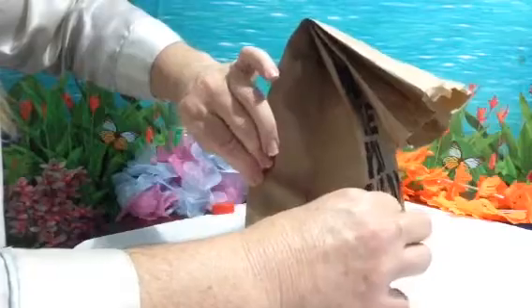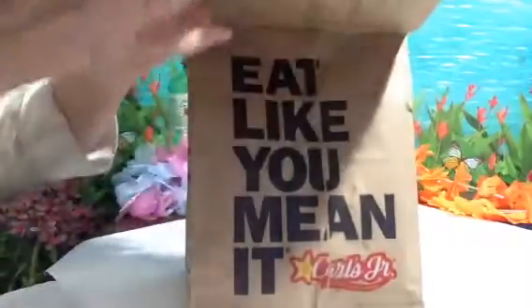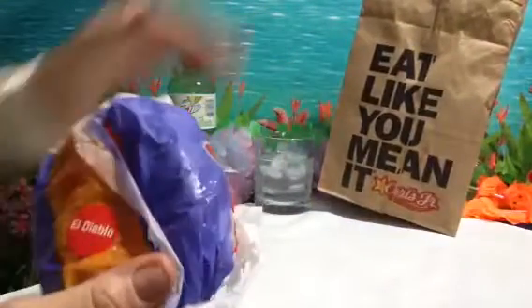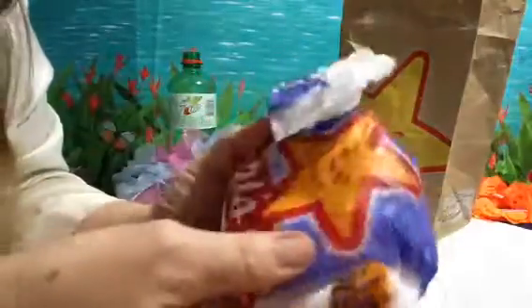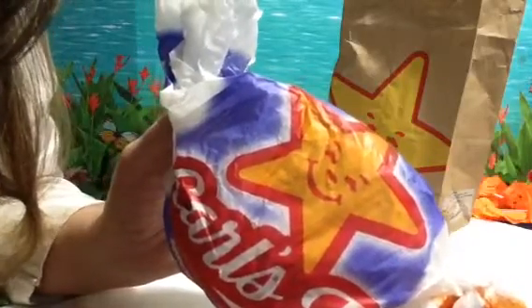Let's get started. Hey you guys, do you have a Carl's Jr. by your house? They have this hamburger called the El Diablo for $4.59 and we got it yesterday.